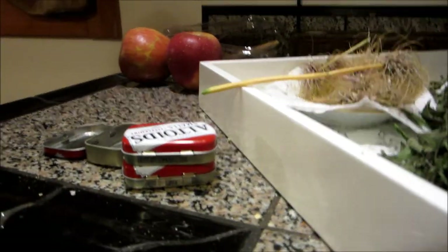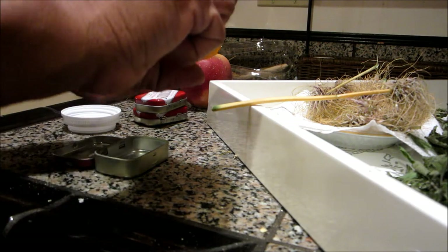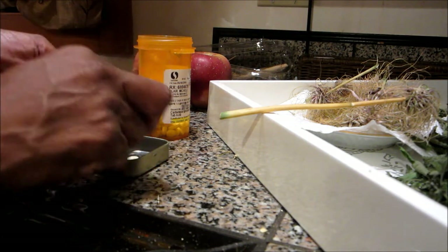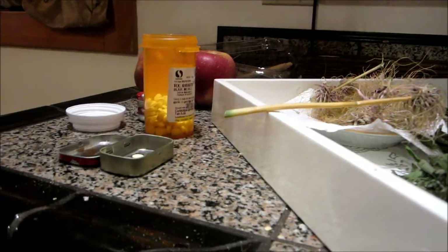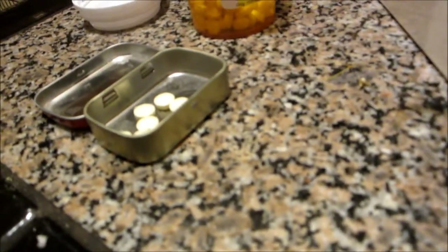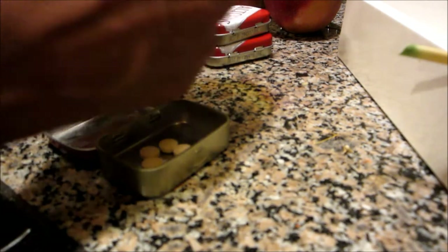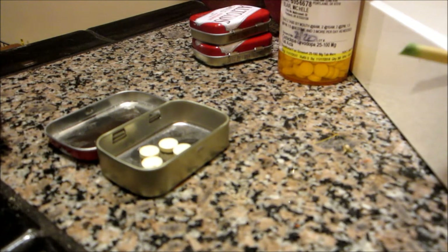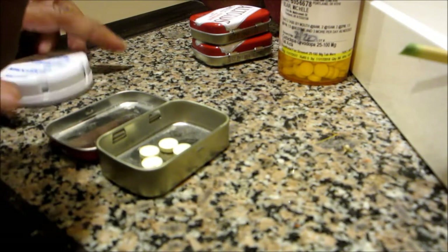I take nine Sinemet — carbidopa-levodopa — and I just called in a prescription of these, so I just counted them out. Hopefully you can see — I'm adjusting the camera so you can see a little better. So nine of the carbidopa-levodopa, and I take those every three hours.